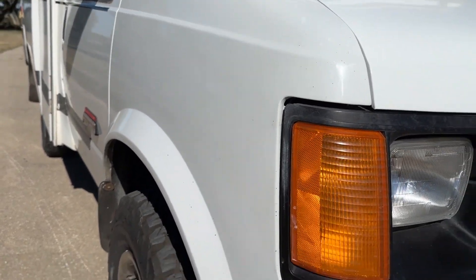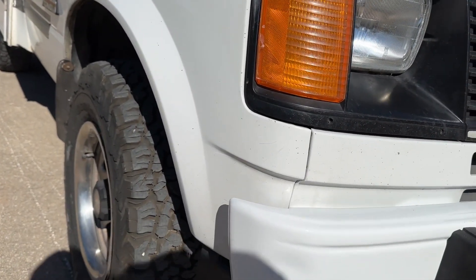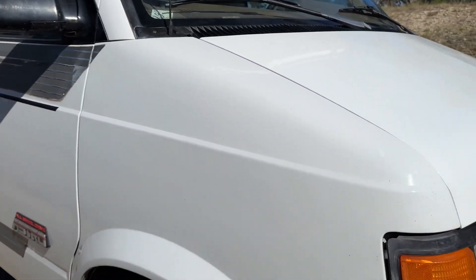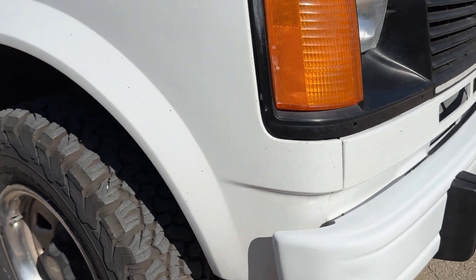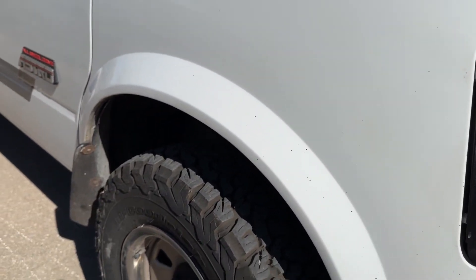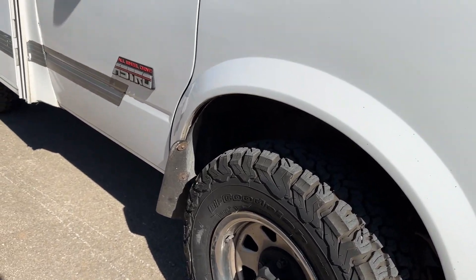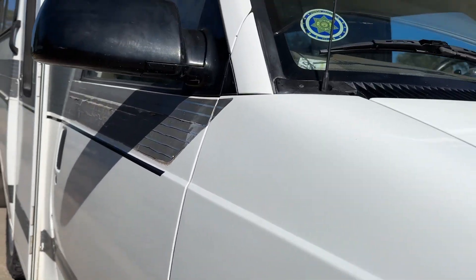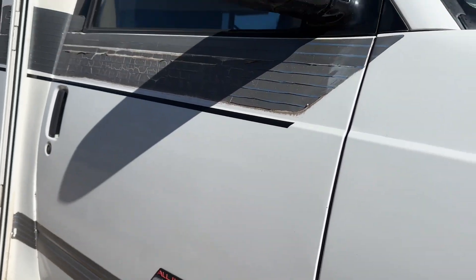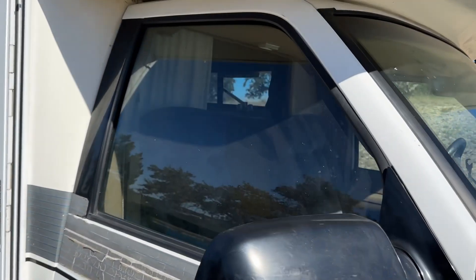The passenger side front fender has no major blemishes or dents to note other than road chips. Some wear along the front fender line. The passenger side door is also in good shape — no dents to be noted. The glass is in good shape.